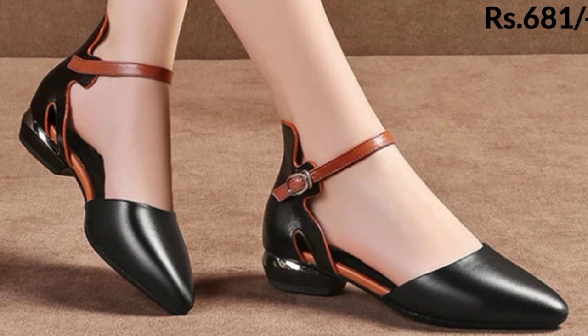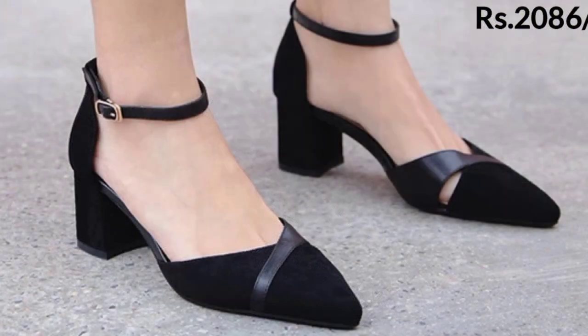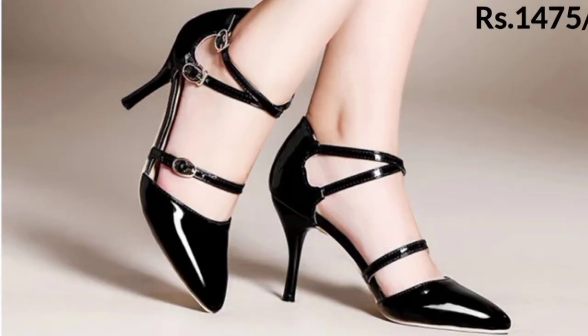You can wear them with jeans, trouser, pen, plazo, Punjabi suit, and saree. Different styles of sandals, slippers, and shoes are shown here as well.